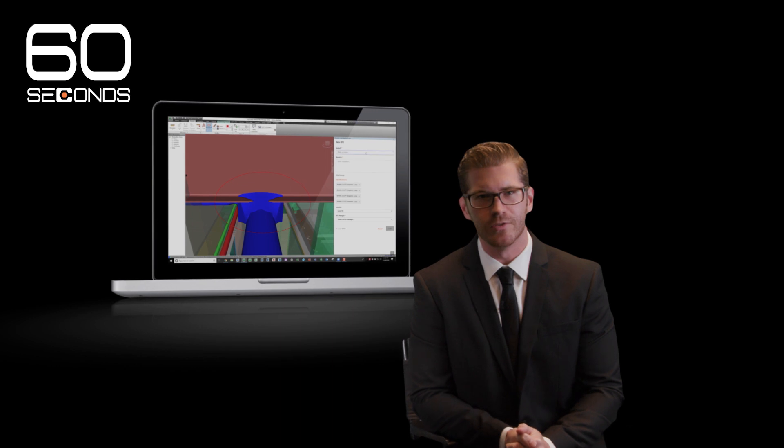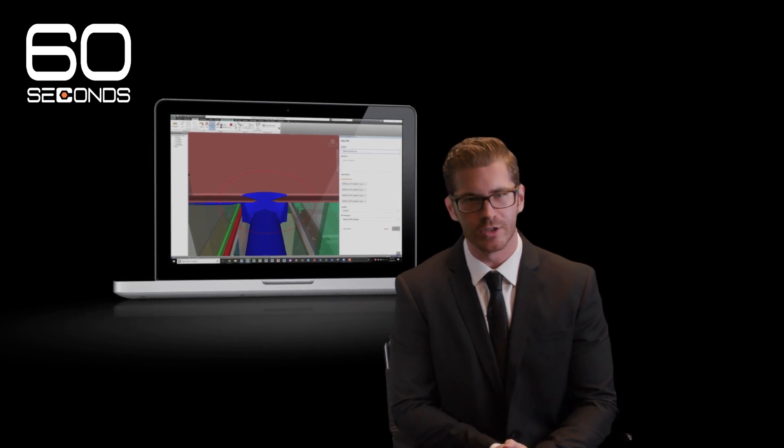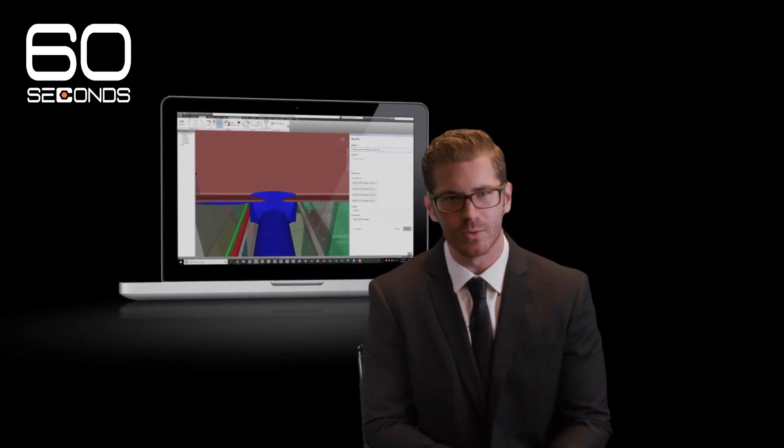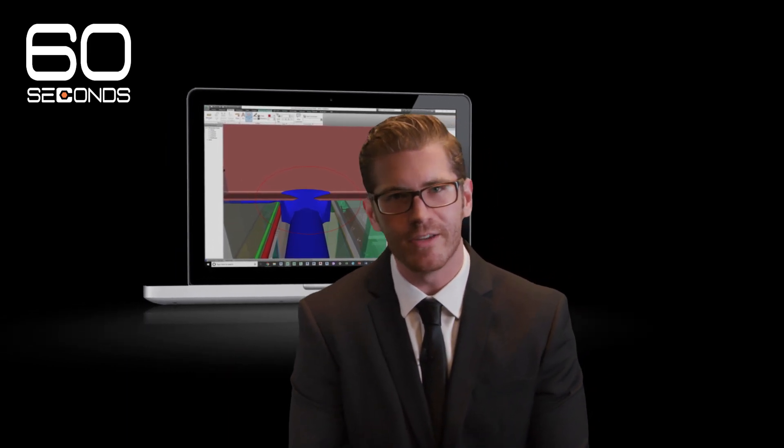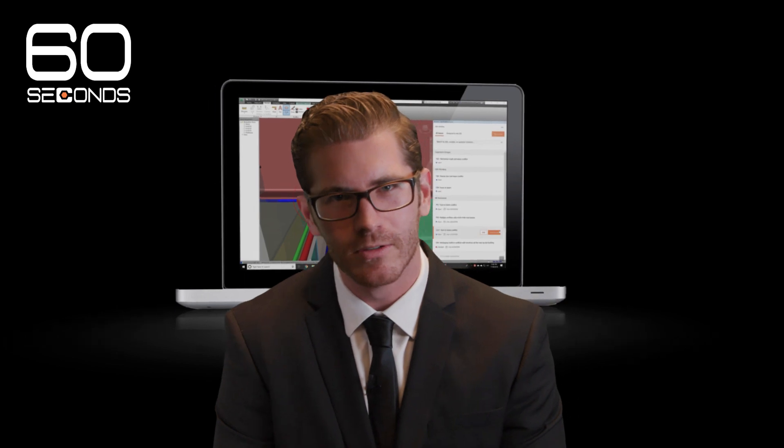Tonight's very serious new feature: Procore Design Coordination, supposedly bridges the gap between VDC teams and the entire project team to get clash-free faster. Is this true? You have 60 seconds. It is true.